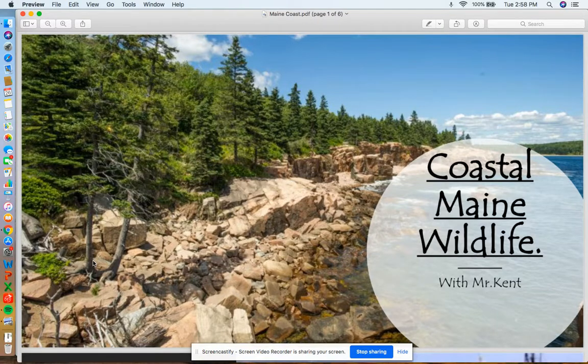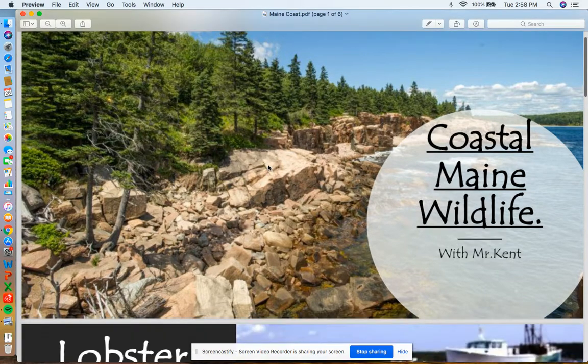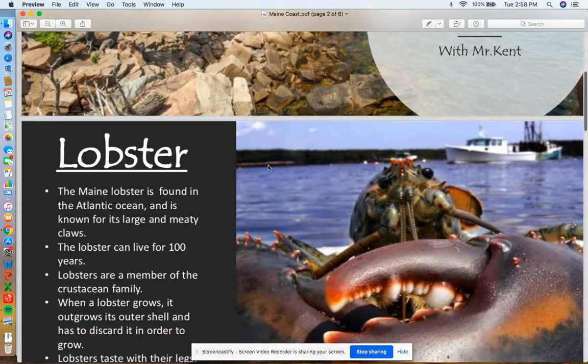Hey guys, welcome to Coastal Maine Wildlife with Mr. Kent. I hope you're all doing well. Today we're going to get started with talking about the lobster.